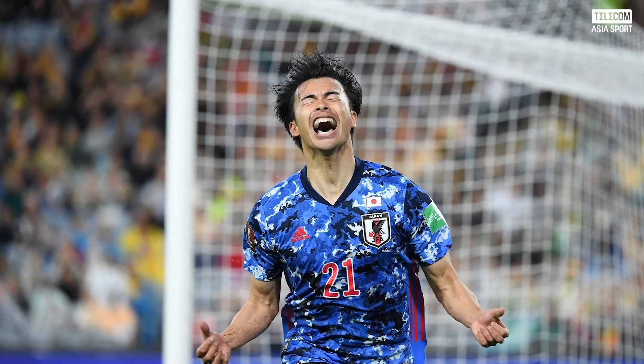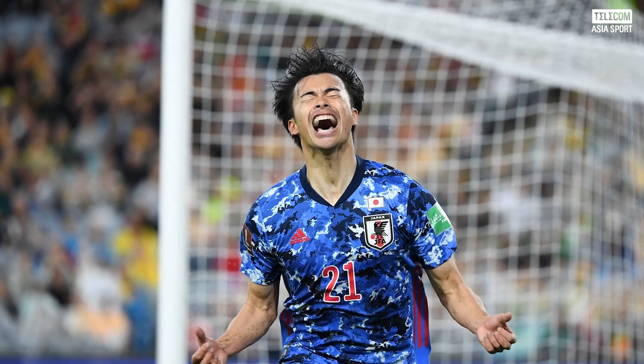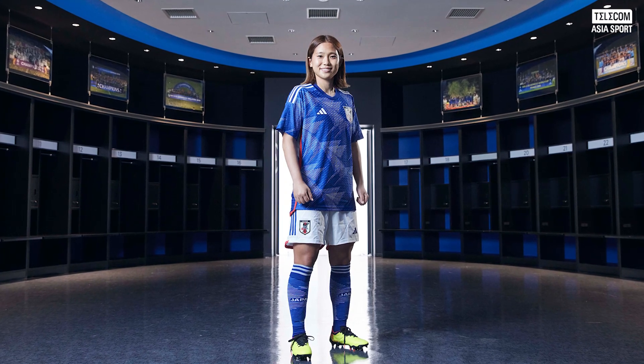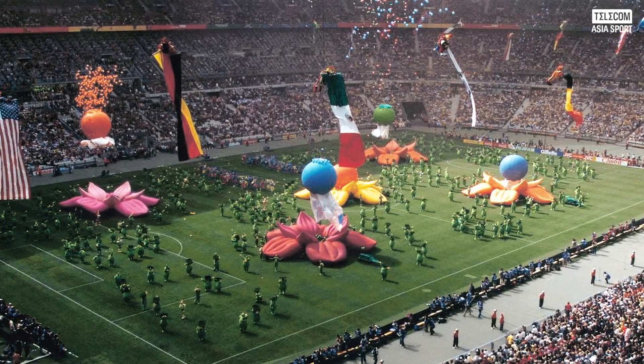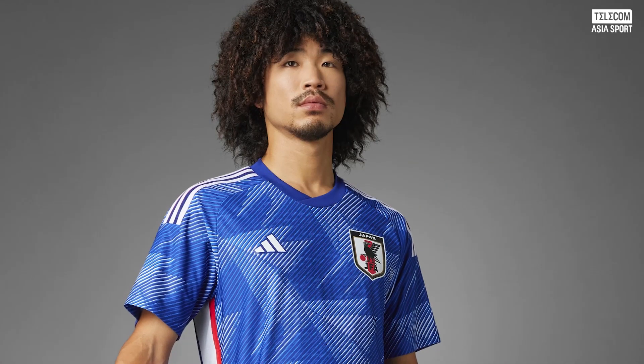First up, there's the Japan home kit. Japan has a great history of producing the most popular kits at major tournaments, and this latest World Cup jersey could arguably be the nation's best kit yet. Once again connecting with Adidas on the design, this latest Japan jersey draws inspiration from traditional origami paper folding arts.